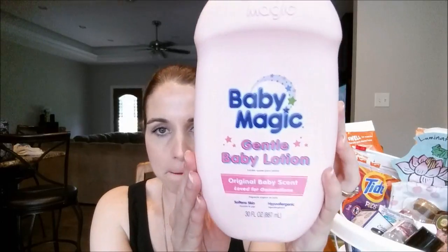We went through a Baby Magic Gentle Baby Lotion — this is the original baby scent. Love the scent of Baby Magic, but I'm kind of getting sick of it. Whalen's going to be two in January, so this is all stuff from his sprinkle. I'm just trying to get through it — we have one more to go. Baby Magic is a great brand and I really do love this product, but I just want to switch to something different.